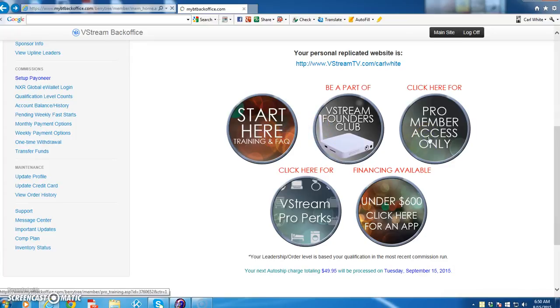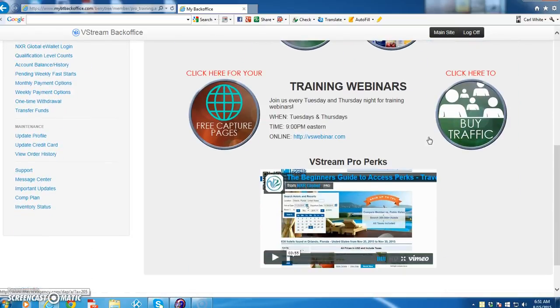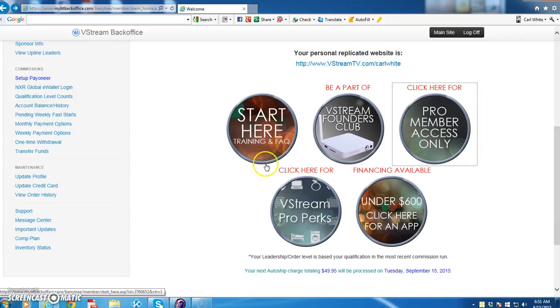Pro members access only. This is how you get to know your back office — playing around, going through all the buttons. If you find out you clicked on the wrong one, don't just exit out; find out what that is. Then when you have to go to that particular one, you'll know where it's located. Okay, start here — training and facts.